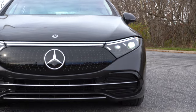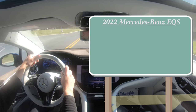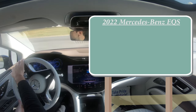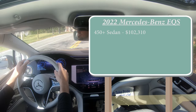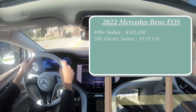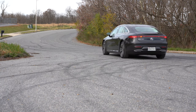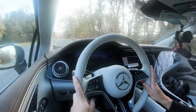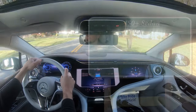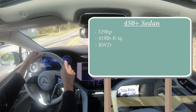Let's start with pricing. There are essentially two different configurations: the 450 Plus sedan starting at $102,310, and the 580 4MATIC sedan — which is the one we have today — starting at $119,110. Powering both configurations is a lithium-ion battery pack, but with substantially different power numbers. For the 450 Plus, you get 329 horsepower and 419 pound-feet of torque sent to the rear wheels.